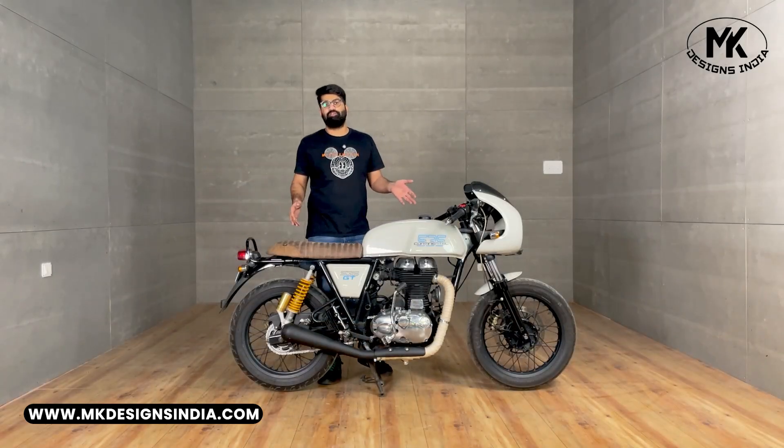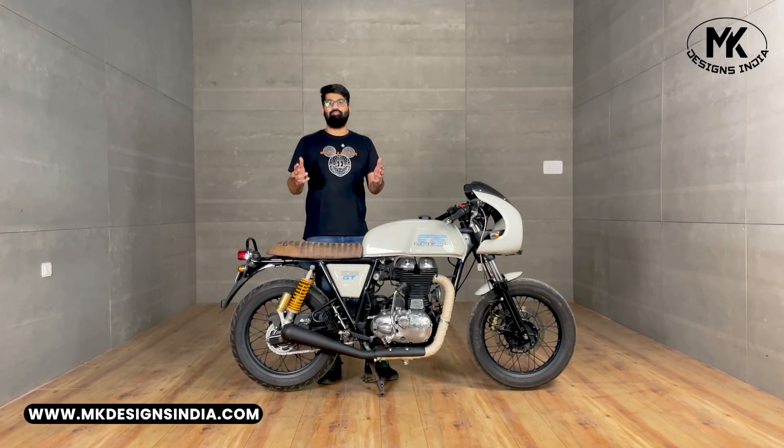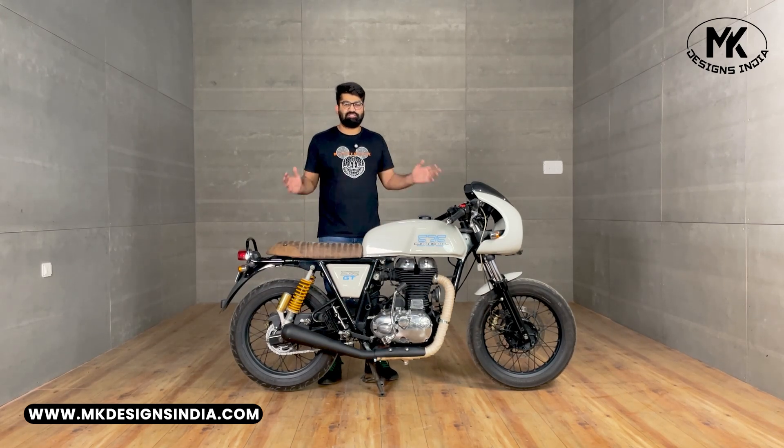This transformation has been an incredible journey. We have turned a pre-owned Royal Enfield GT 535 into a completely unique custom bike.